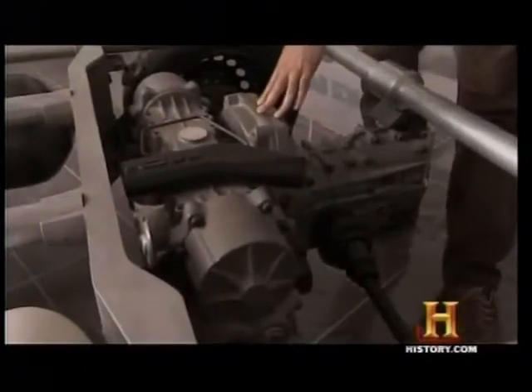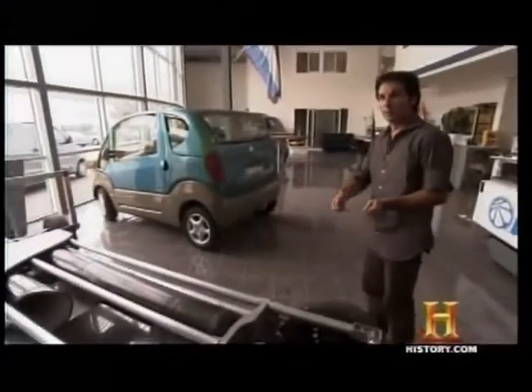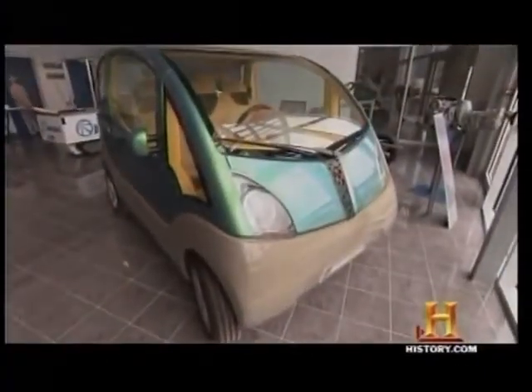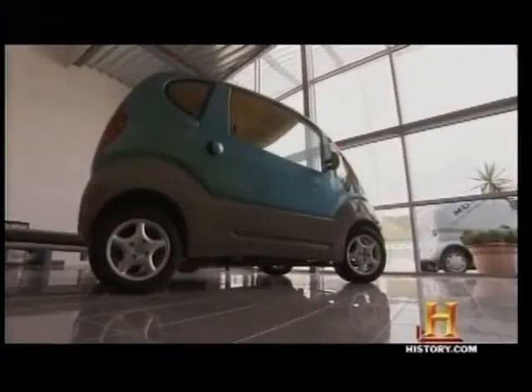This is the motor alternator used to fill the car when you plug it into an electric outlet to fill the tanks. Put it all together and the city version, or MINICAT, will hit a top speed of 70 miles per hour.